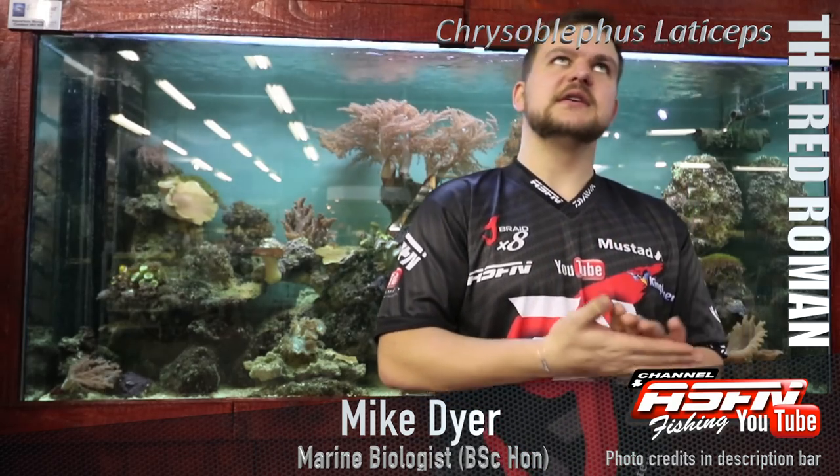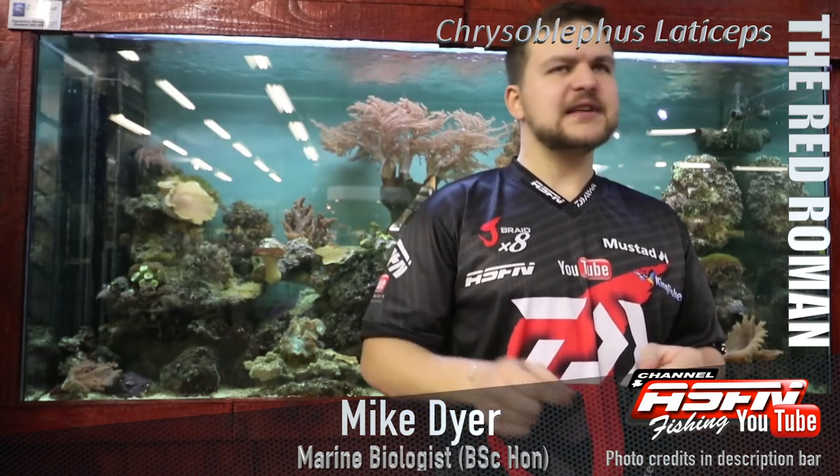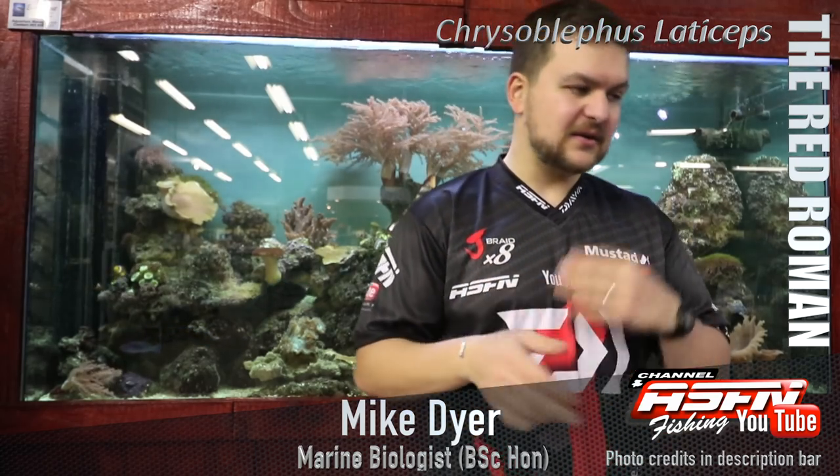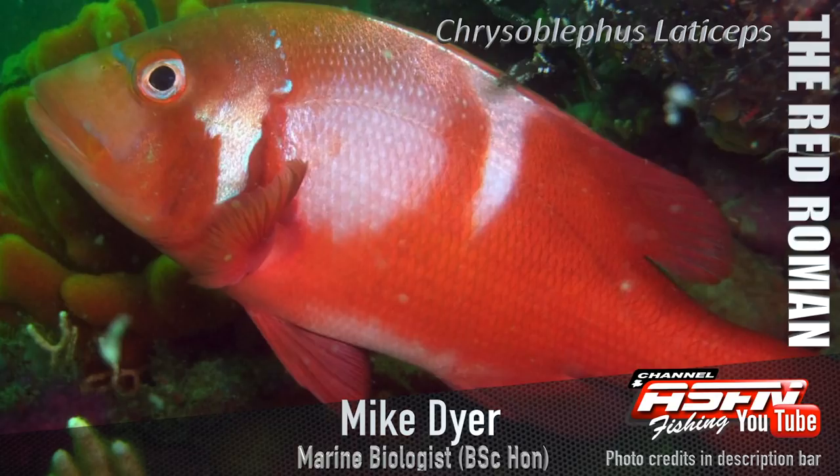Today we're going to be talking about a species more common down south — not really something we're going to find out here. So what I'm telling you is what I get told. Personally I haven't actually caught one of these; it's high up on my list. Anyway, the Red Roman, otherwise known as the Roman.